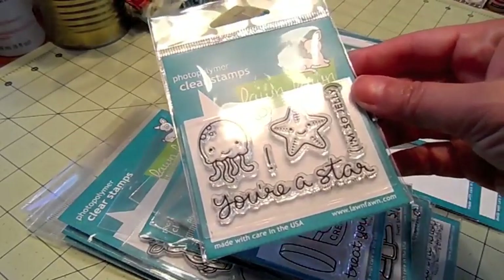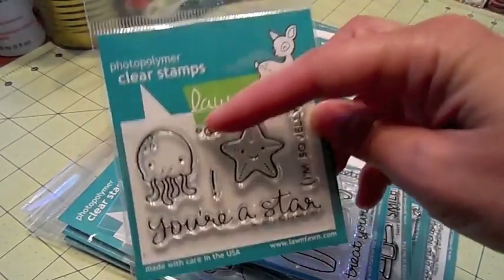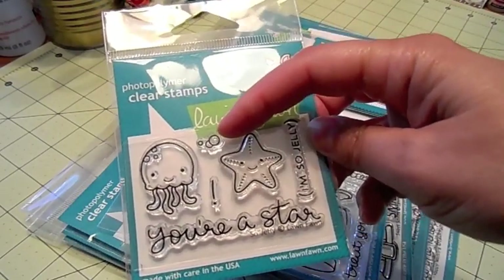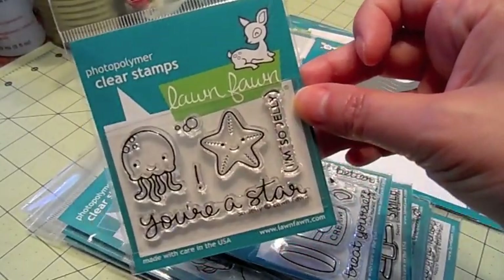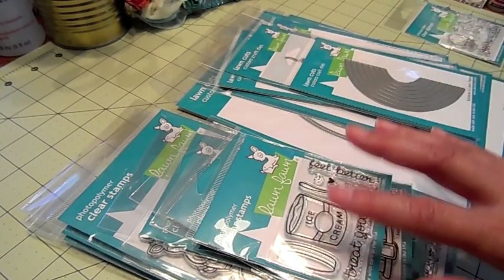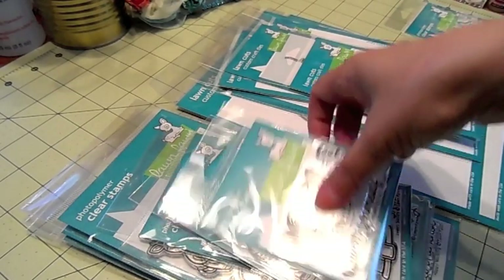This one is super cute. It's called So Jelly and I love it. It's got the little jellyfish, the starfish, these cute little bubbles. It says 'you're a star' and then in parenthesis 'I'm so jelly' — so cute. And I have the matching dies that go with all these stamps, but I'm not going to go through the dies as well because I have a lot of stamps to go through.